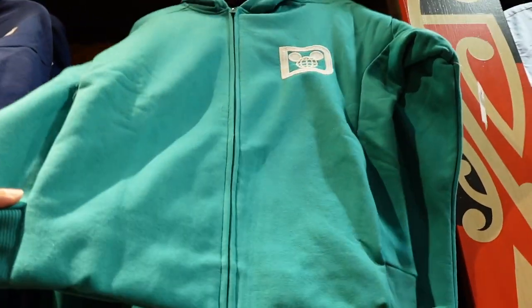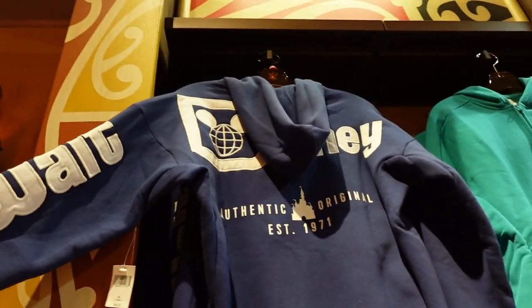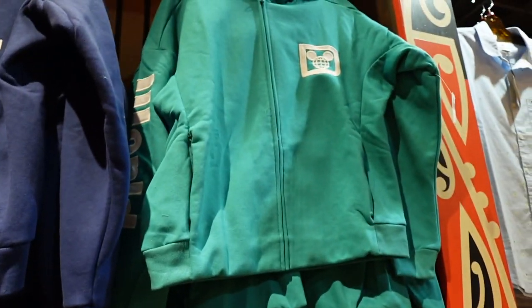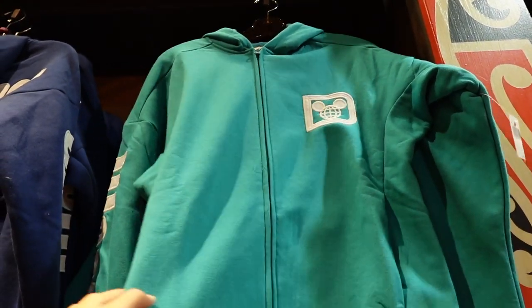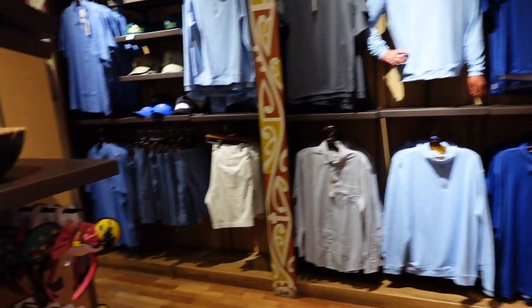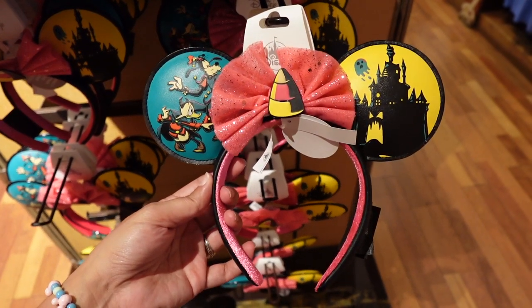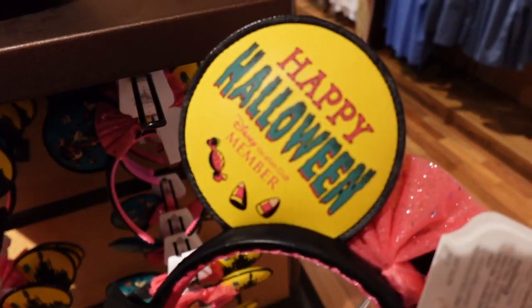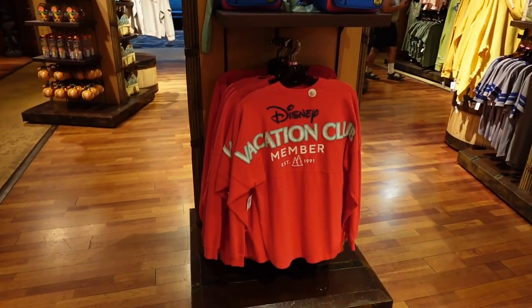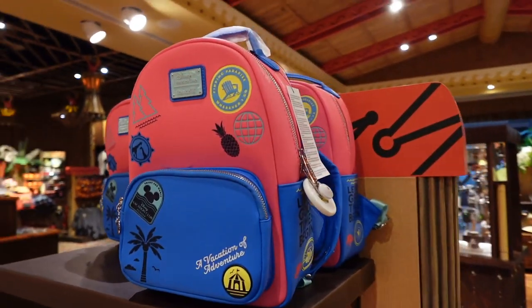This is Disney. This Spirit Jersey hoodie — I love this. This is what it looks like on the back — Walt Disney World. Three colors now. This color, oh my goodness, looks so good. This is $69.99, really cute though. This resort is also a Disney Vacation Club resort, so you will find DVC-specific merchandise here, like these ears. You will need to be a Disney Vacation Club member in order to purchase these. They also have some other DVC merch here as well — a Spirit Jersey and a Lounge Fly.